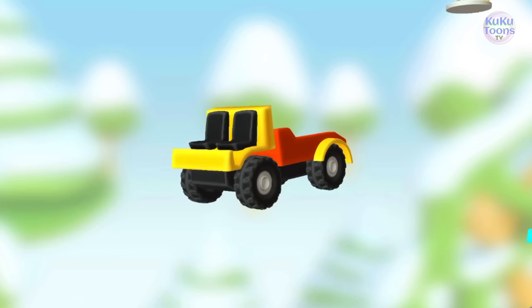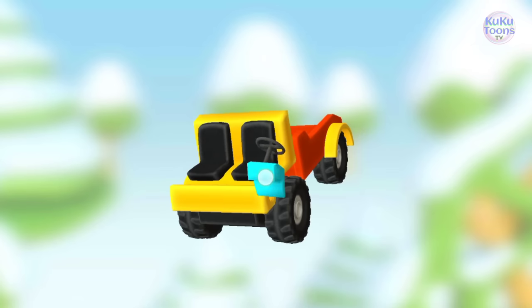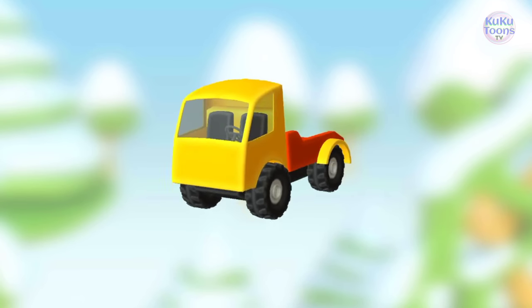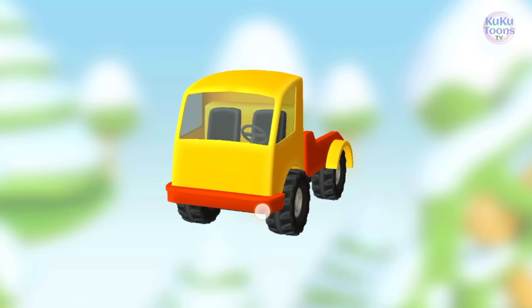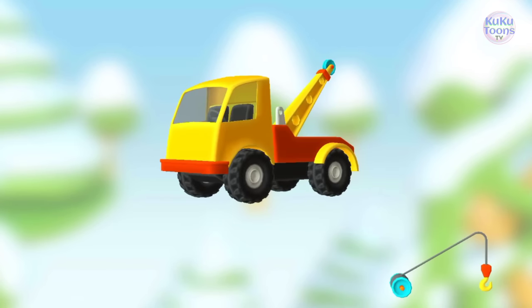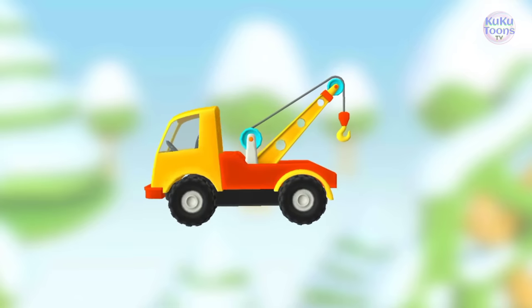Seats. Steering console. Cabin. Bumper. Rope and Hook. Well done!